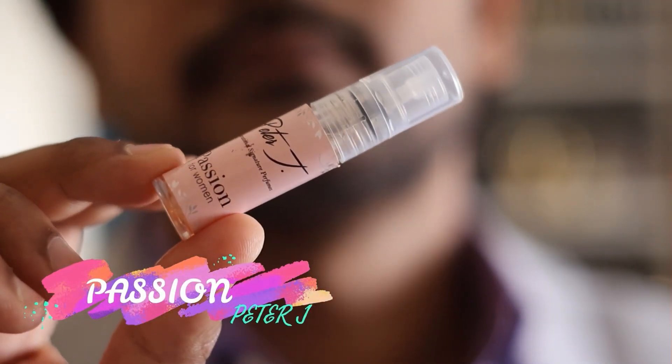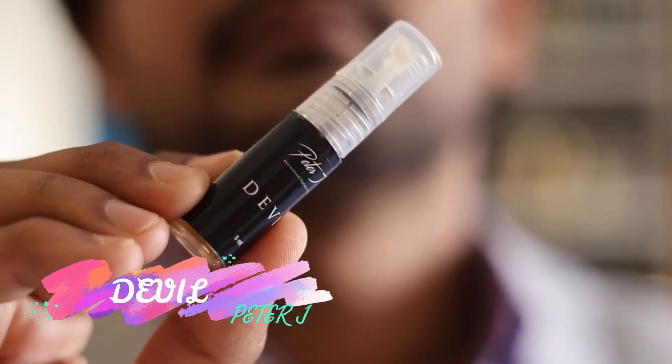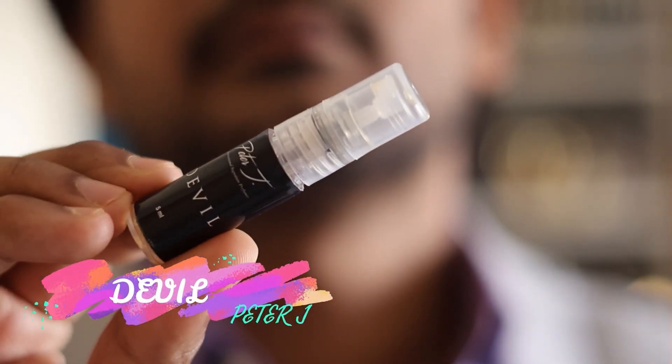The second one is Passion, and Passion is their take on Armani Sì. That perfume is very popular and famous among women — it's an extremely seductive perfume and a very nice rose and vanilla-centric scent. So if you are a woman and into this kind of scent profile, specifically Armani Sì, you need to try Passion.